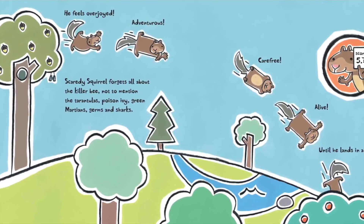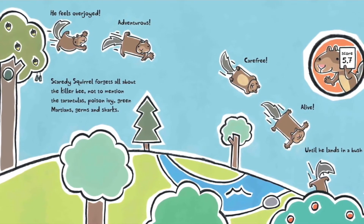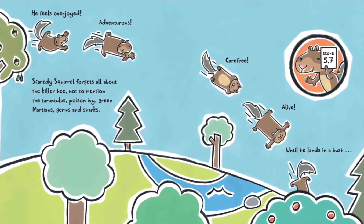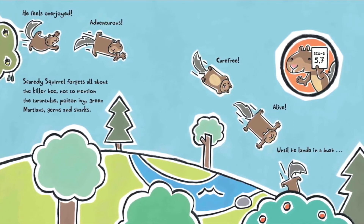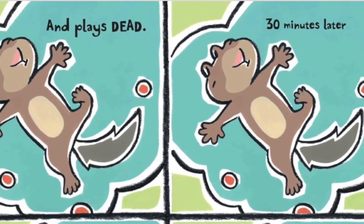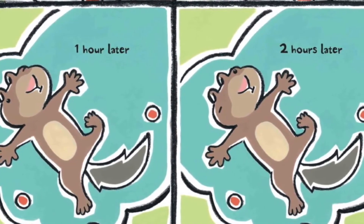Scaredy Squirrel forgets all about the killer bee — not to mention the tarantulas, poison ivy, green martians, germs, and sharks. He feels overjoyed, adventurous, carefree, alive. Score: 5.7. Until he lands in a bush and plays dead. Thirty minutes later. One hour later. Two hours later.